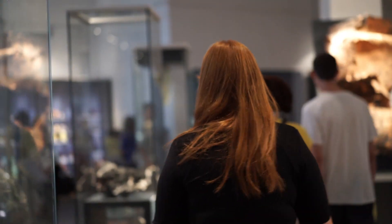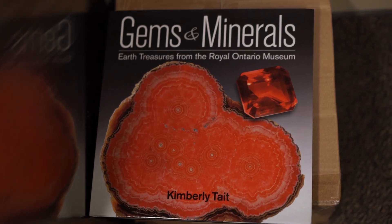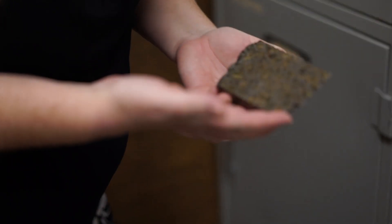I'm Kim Tate. I'm the Curator of Mineralogy here at the Royal Ontario Museum. I take care of minerals, meteorites, gemstones, and rocks, and take care of all the scientific research here on all those four collections.